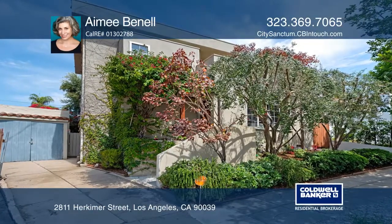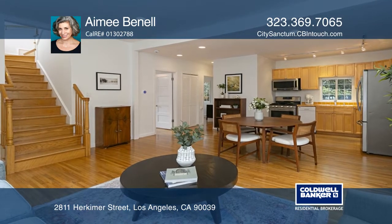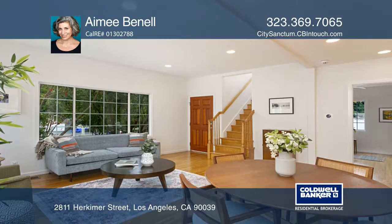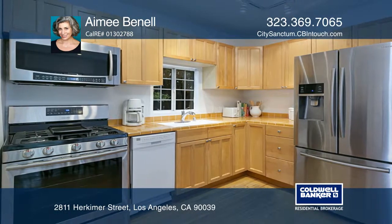Built in 1926, this updated four-bedroom, two-bath, Silver Lake home is way more than meets the eye. Behind shade trees, step up to the front porch and enter the open-concept common area which incorporates the kitchen, dining and living spaces.